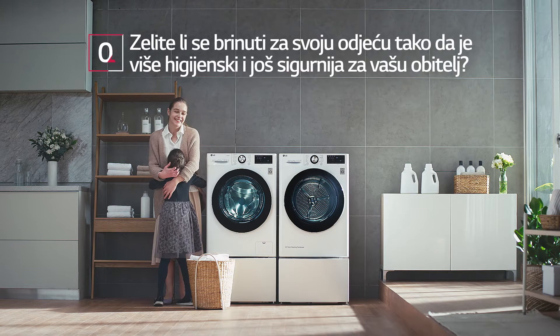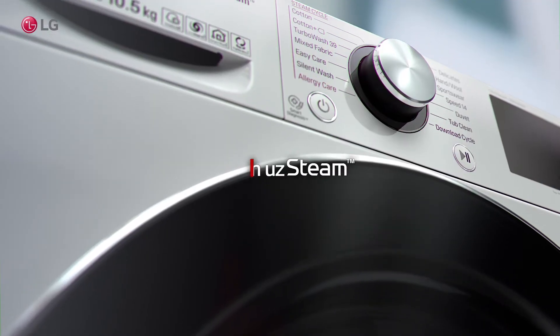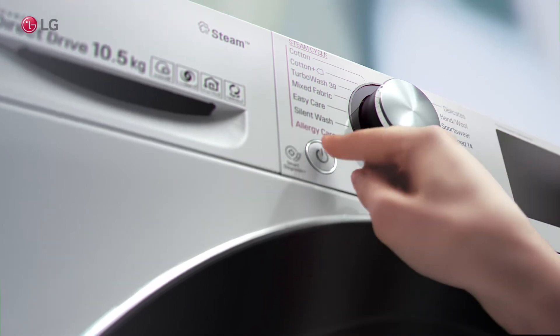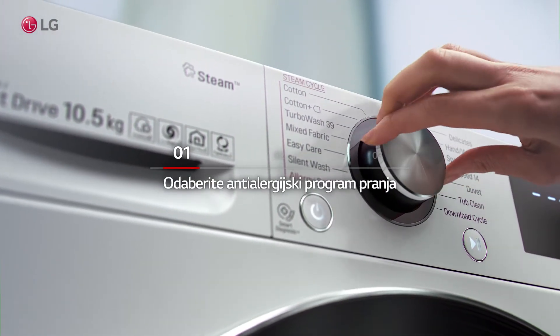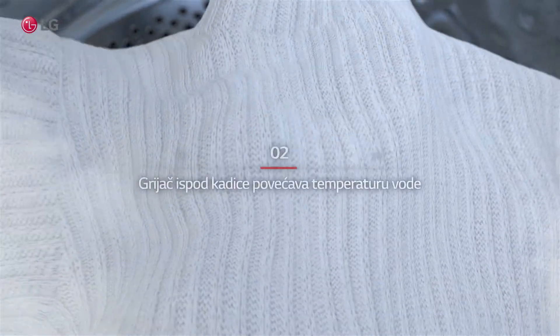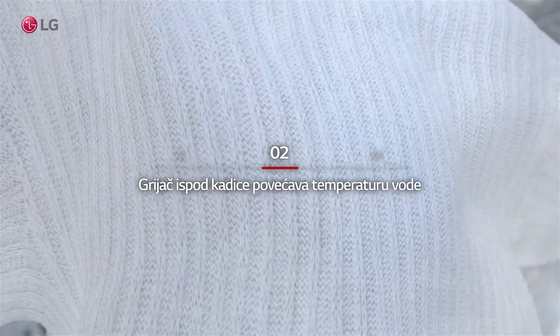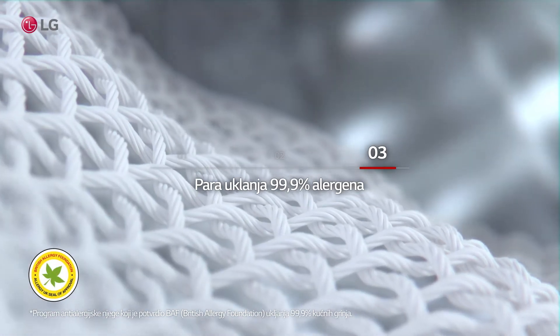Would you like to care for your clothes so they are more hygienic and safe for your family? Select the Allergy Care cycle. The heater under the tub increases water temperature, and the steam removes 99.9% of allergens.